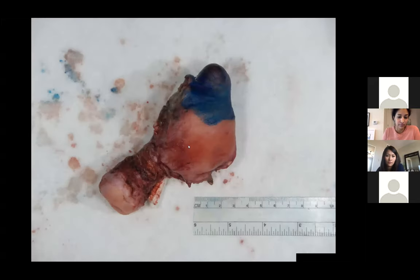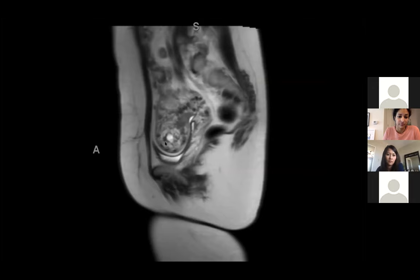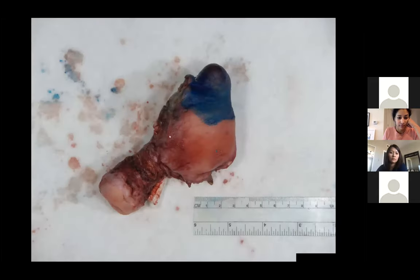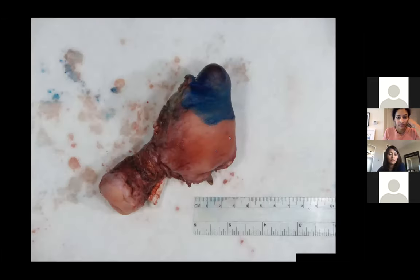We have pathology correlation on this one. It was indeed a partial mole with near-complete invasion through the myometrium. You can see that it essentially goes to the surface. They said it basically got right to it, but they didn't actually identify anything going through it on the final microscopic pathology.